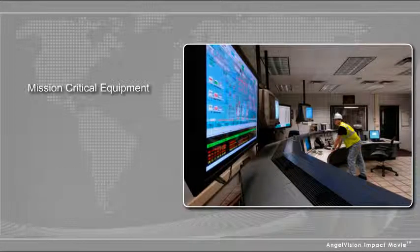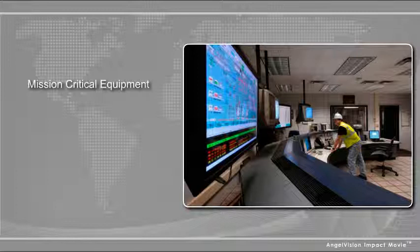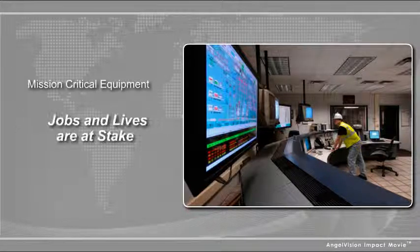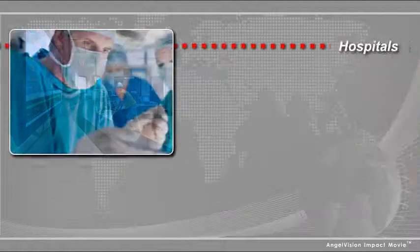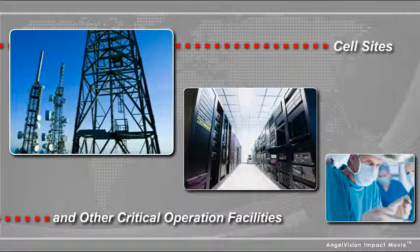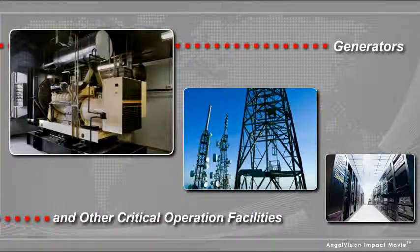When you're responsible for mission critical equipment, you know that loss of power can be catastrophic. Jobs and lives are at stake. That's why hospitals, data centers, cell sites and other critical operation facilities depend on highly trusted backup generators to protect them in the event of an outage.